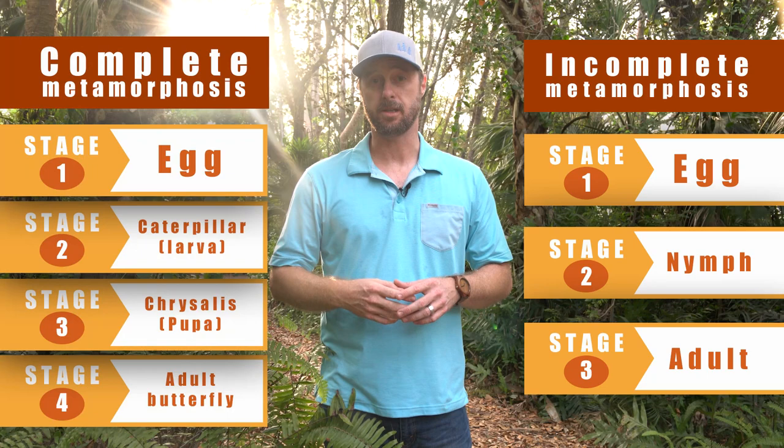Some animals, however, develop through a similar process called incomplete metamorphosis. With incomplete metamorphosis, there are only three stages instead of four. In insects, the middle stage is called a nymph. The nymph lives an active life, and so in this type of metamorphosis there is no resting stage.